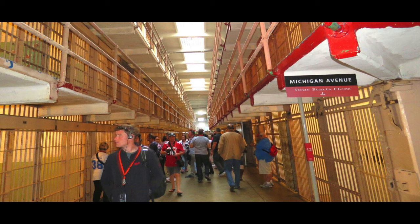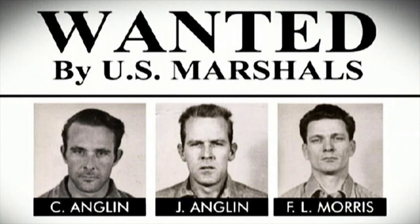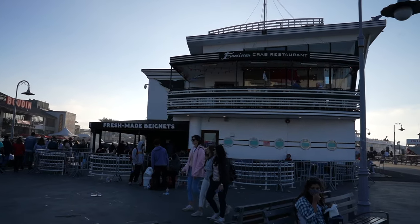Our last stop: Alcatraz Island is part of the National Park Service under the Golden Gate National Recreation Area. This small island was once a fort, a military prison, and a maximum security federal penitentiary.